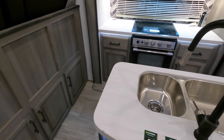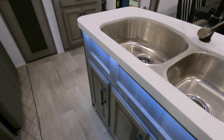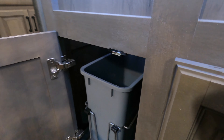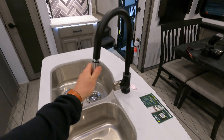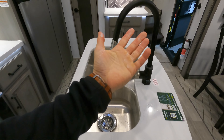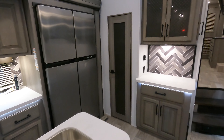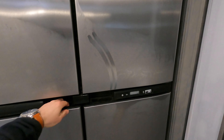A nice big center island right here, and the sink covers are actually going to be located right below. You're also even given a garbage can. You'll notice that there's moisture on just about everything because this unit just came inside from the freezing cold, so the heat in our shop is making it defrost a little bit.